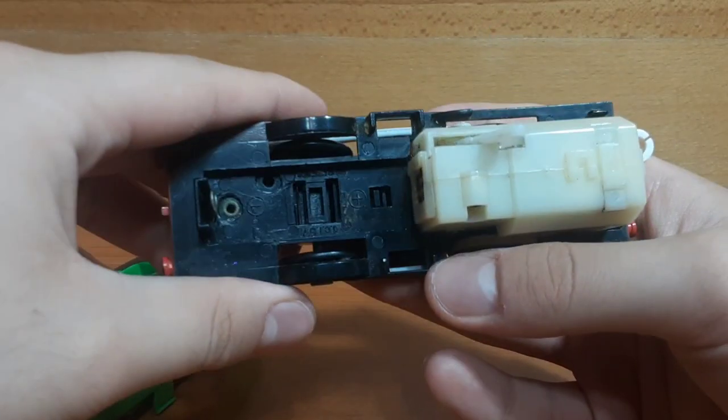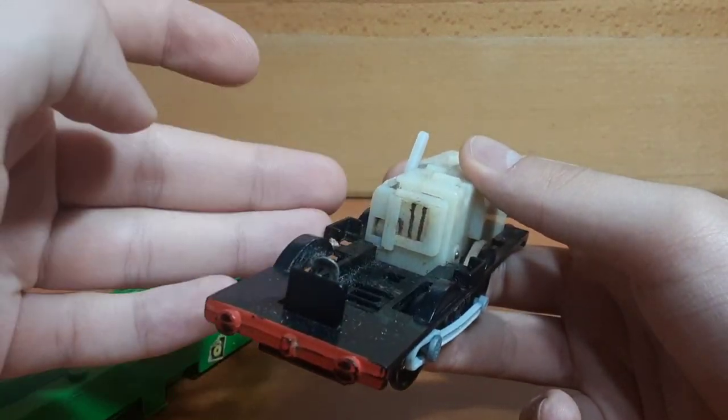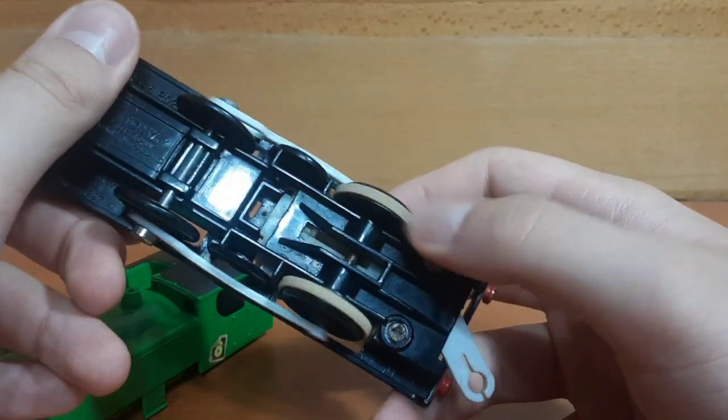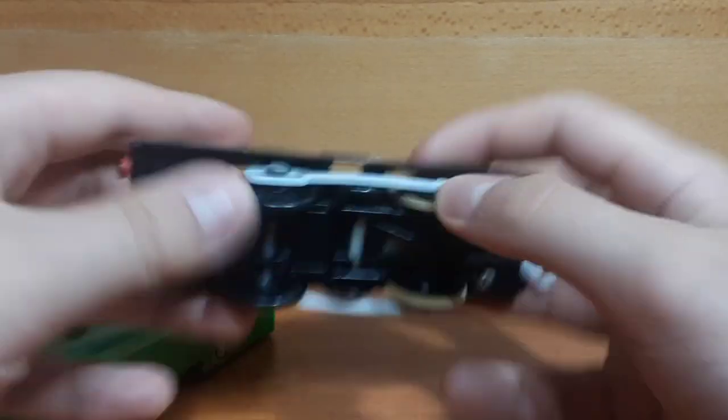If you open it up, you can also see that this section of the motor is completely rusted, off the axle. You can see better on the side how rusty it is. Yeah, it doesn't look good.